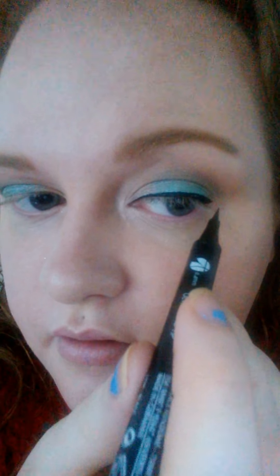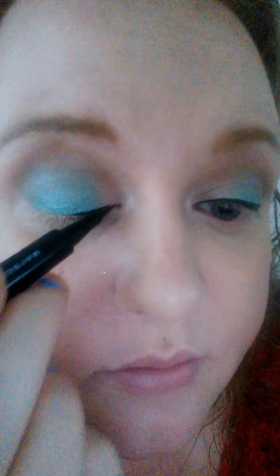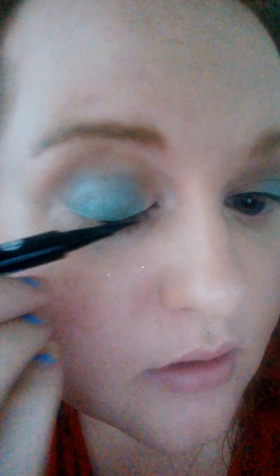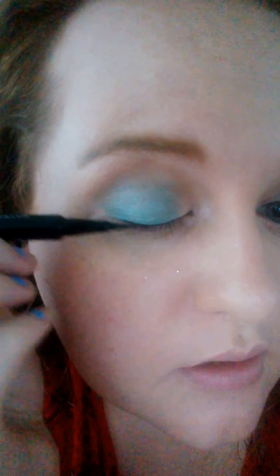Another problem is that because my eyesight is so horrific — you may not believe this but I'm filming this on my phone — this eye can't see what I'm doing over here, so it's pretty much guesswork. I'm due an eye test; I'm waiting for my exemption forms to come through so I can get tested and get a new prescription. I know it'll have changed — I think it's been about three and a half years since I last went.